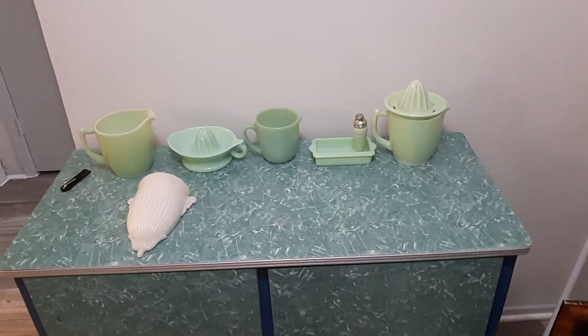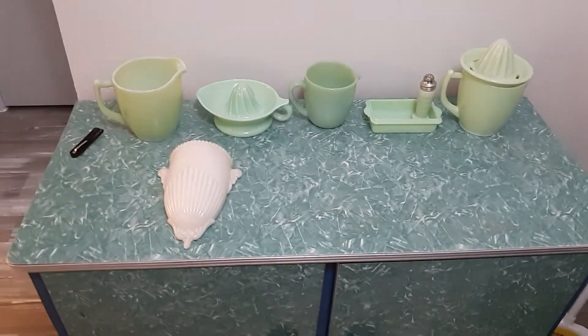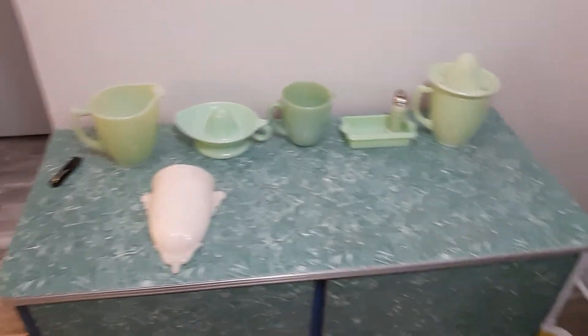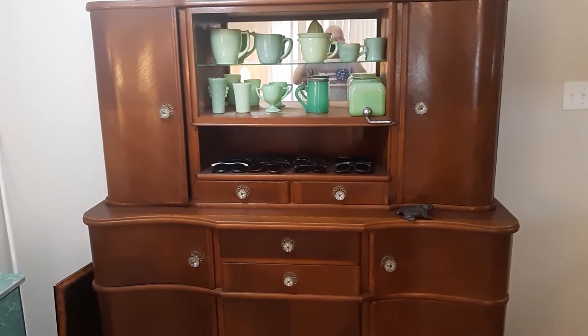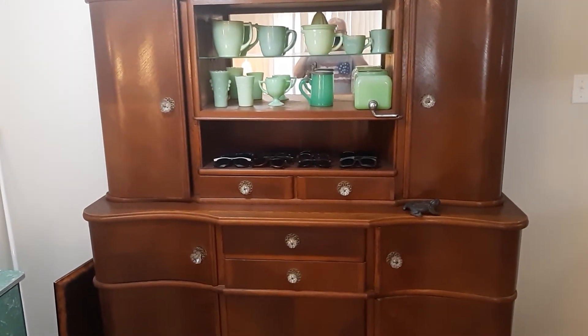Here's my buffet with the Allocite wall puck on it. I haven't put that up yet. It's a French china hutch.